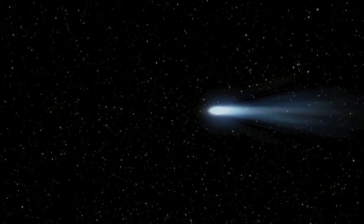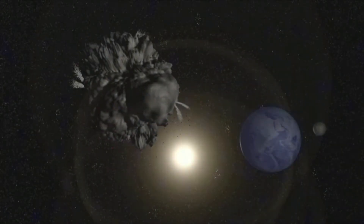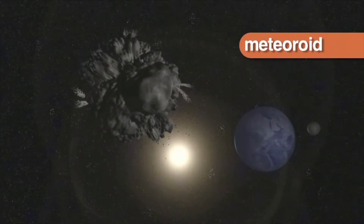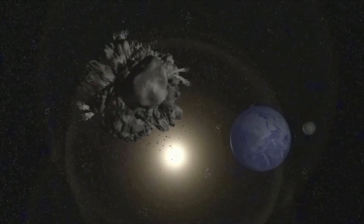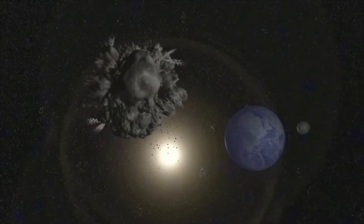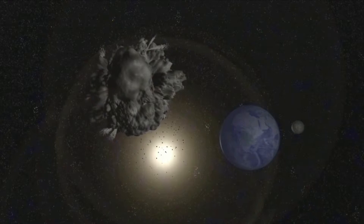First, meteoroids come from comets and asteroids. A meteoroid is a small particle from a comet or asteroid orbiting the sun. Meteoroids are much smaller than asteroids, and can be the size of pebbles up to around 33 feet.